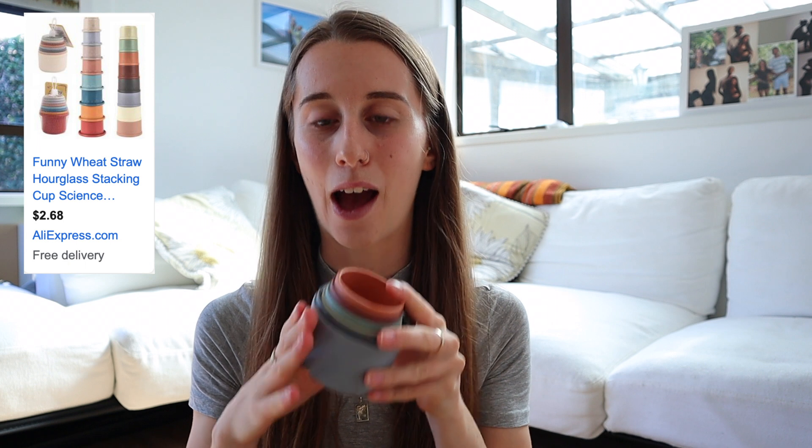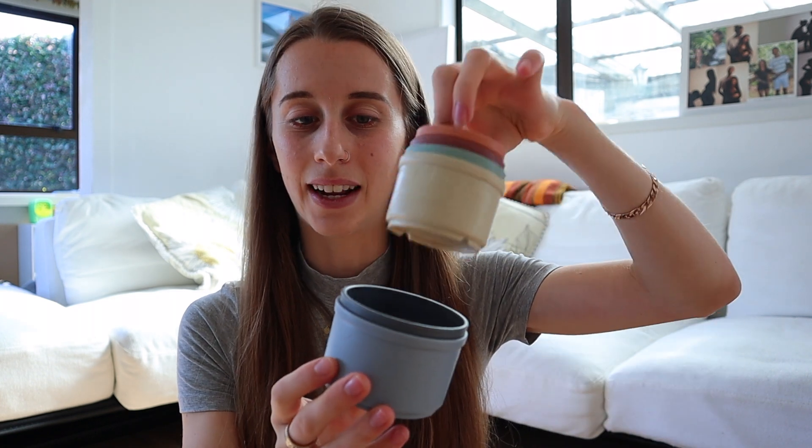Next up: toys. I'm a big believer in thrifting and DIY-ing toys because they're very expensive for the short time babies use them. Charlie has been gifted some new toys, but we've thrifted and DIY'd a lot as well. The first toy I recommend is the stacking cups — this is one of Charlie's favorites and we have so much fun playing together.